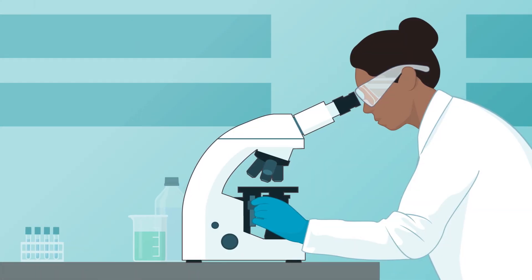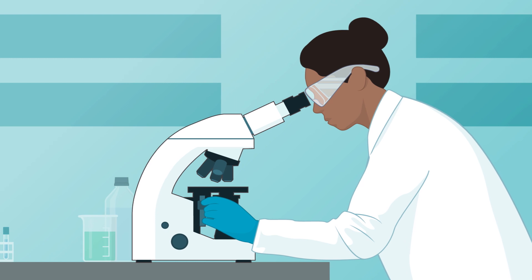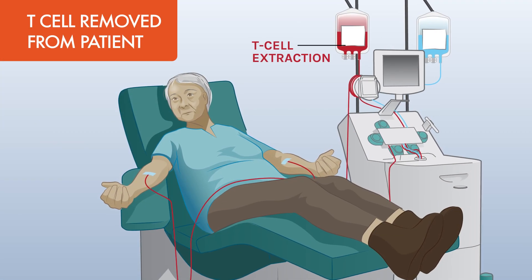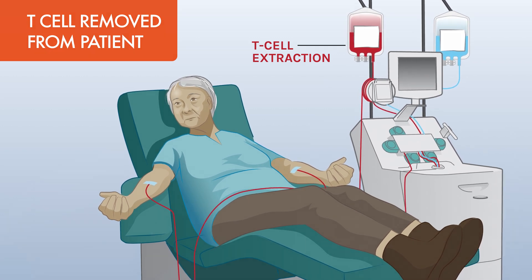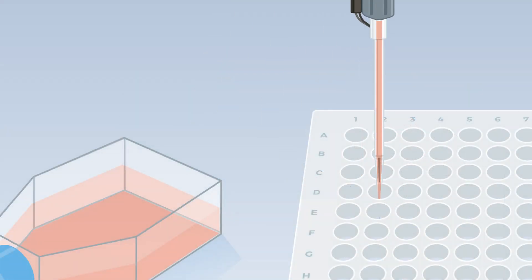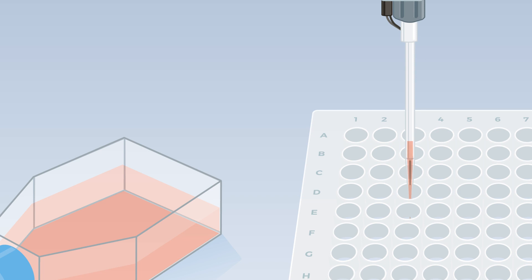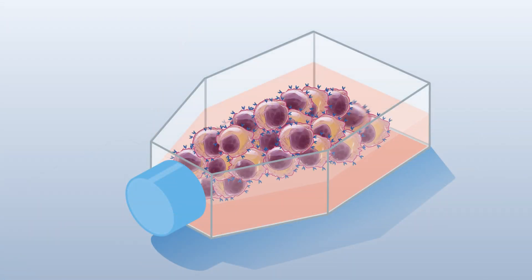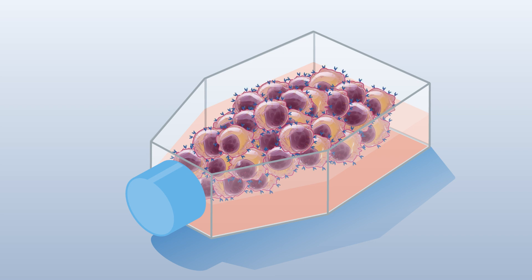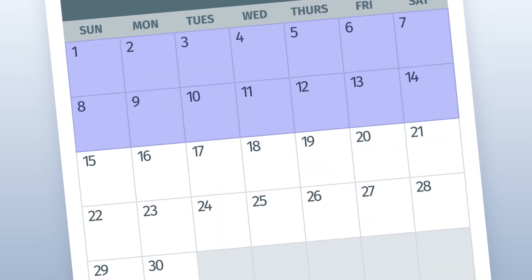CAR T-cells are engineered from your own T-cells through a process that requires many steps. The first step involves collecting T-cells from your blood and sending them to a lab. In this lab, scientists genetically modify your T-cells, adding chimeric antigen receptors to produce CAR T-cells with supercharged myeloma-fighting abilities. The CAR T-cells are then multiplied until there are enough available for your treatment. The whole process typically takes about four to six weeks.